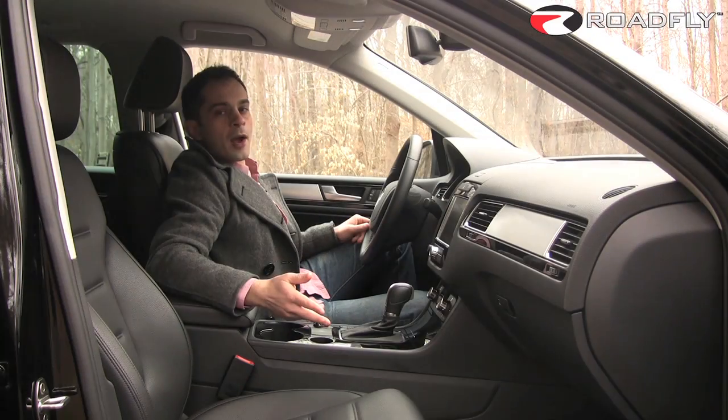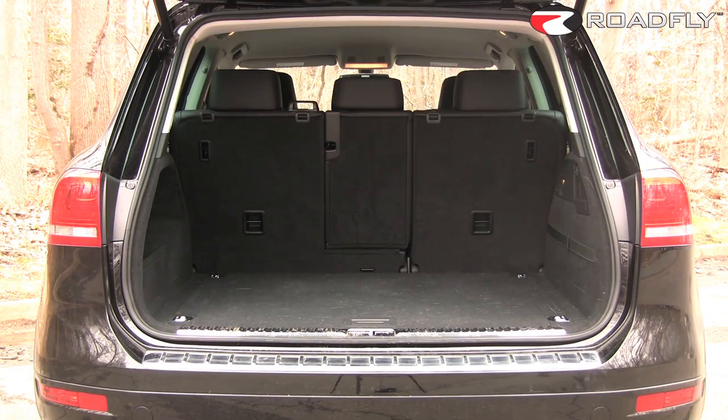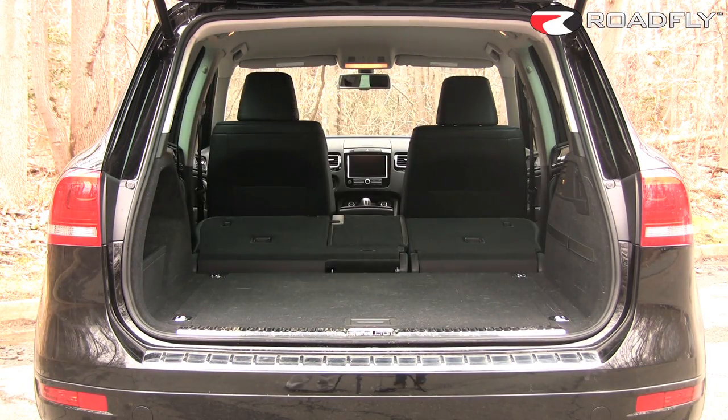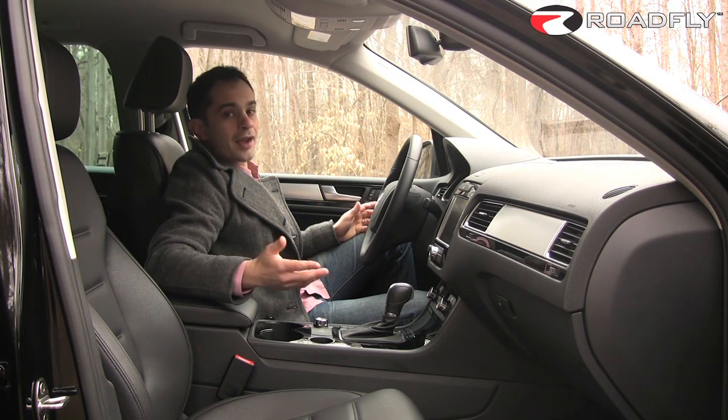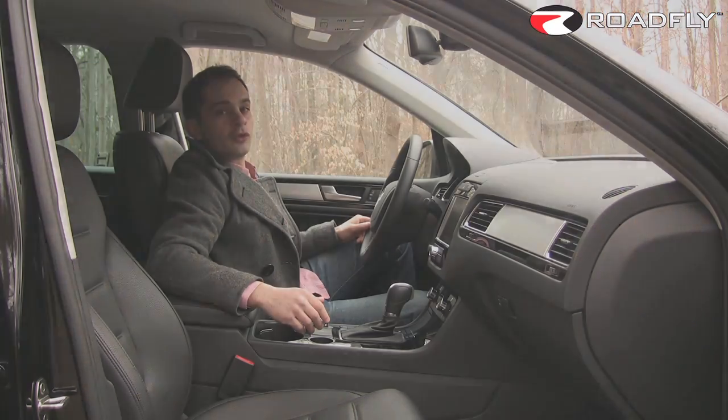Fortunately, it does have a power tailgate, and the rear cargo area is huge. So is the rear seat, and this is all due to the Touareg's increased size. It's grown in length, width, height, and track, and added more than an inch to its wheelbase.